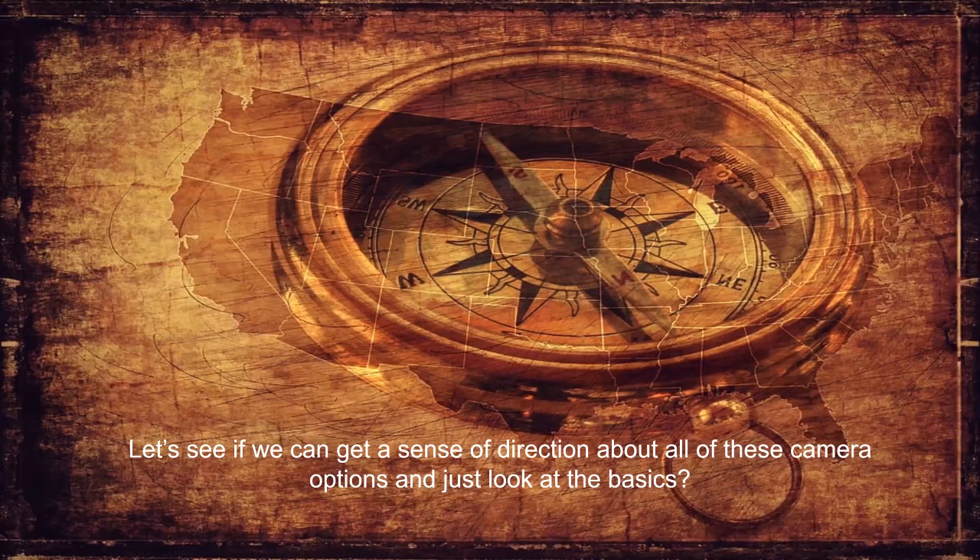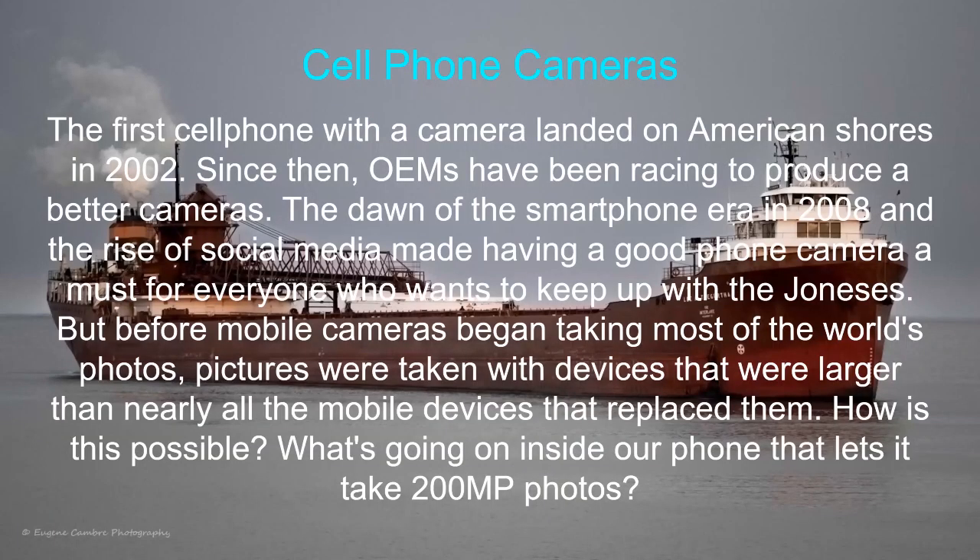Let's get a sense of direction about all these camera options and look at the basics. With this being a recorded video, you can stop it at any time and check out things on the Internet for your review. Cell phone cameras first landed in America in about the year 2002, and all the manufacturers have been trying to make a better and better camera with every new installation.